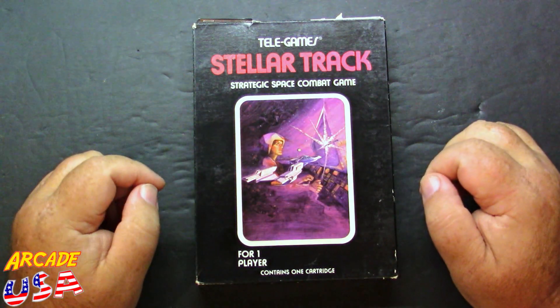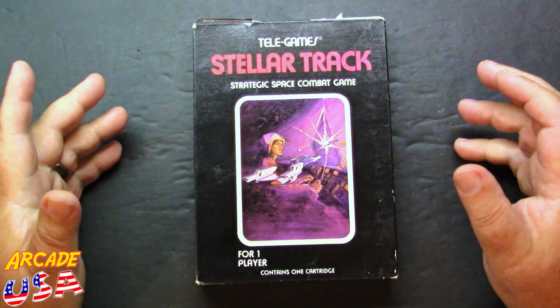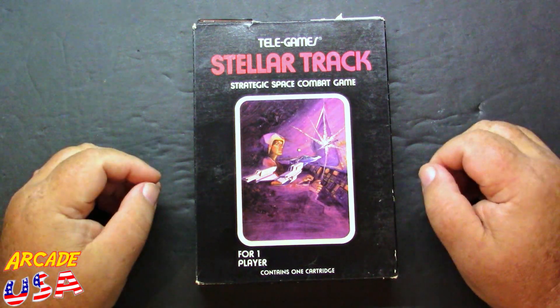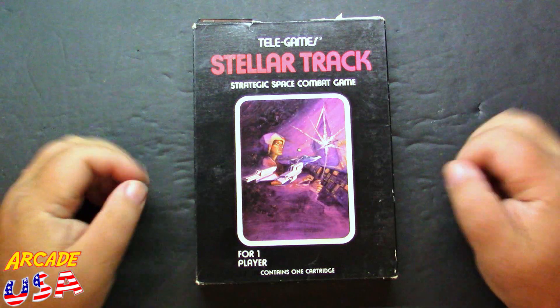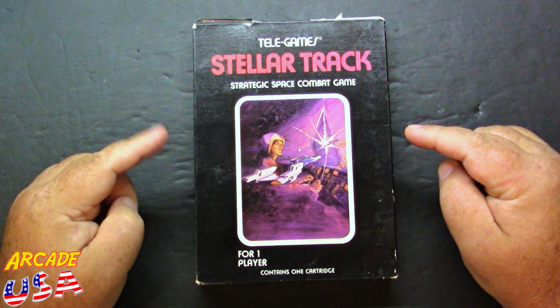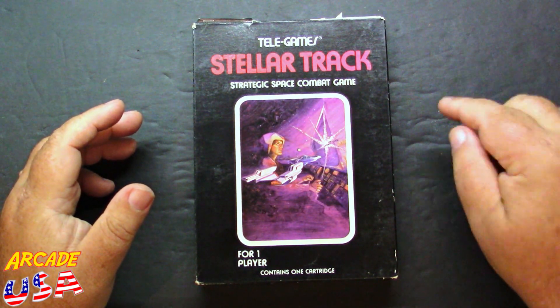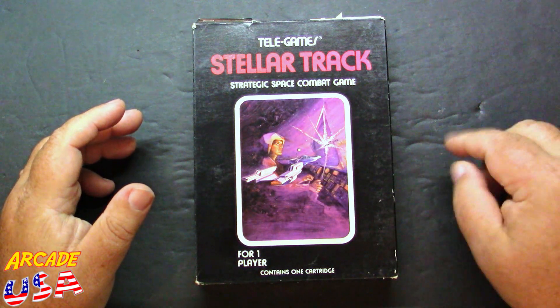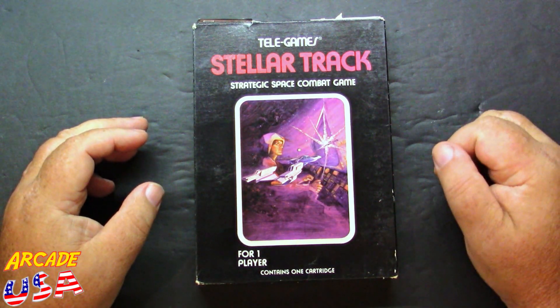I remember this game came out back in the early 80s. I was at Sears with my dad and I used to go to the demo kiosk when I'd go to Sears to check out what kind of games were there. I saw this game for sale, and they had it on the demo kiosk to play. The demo kiosk had a bunch of little buttons you would push to select different games to try, and they had Stellar Track on one of those buttons.